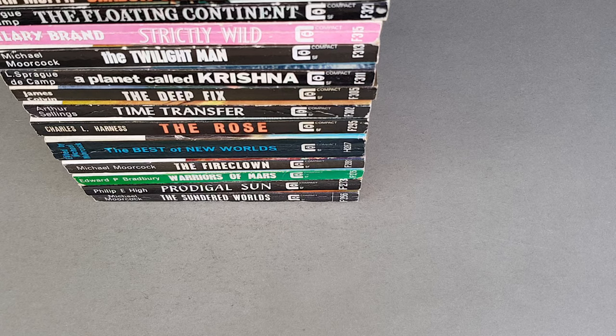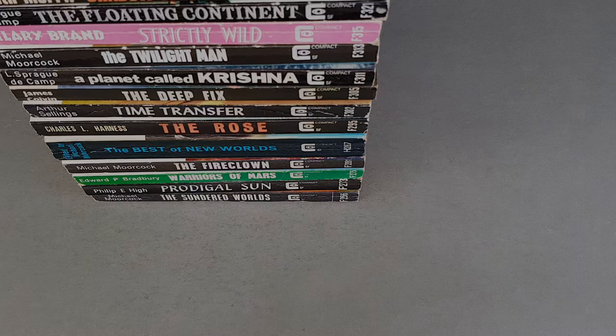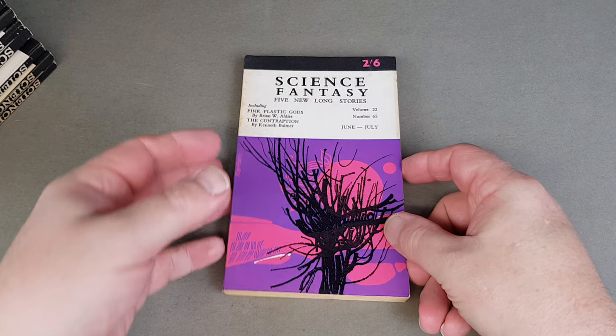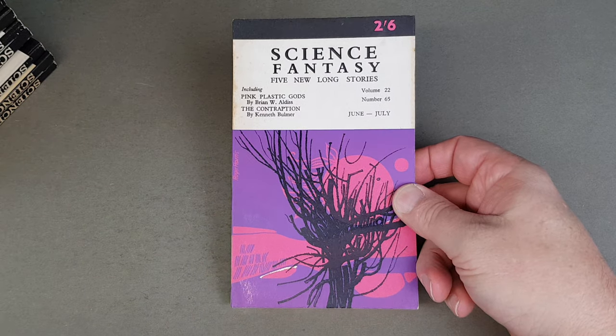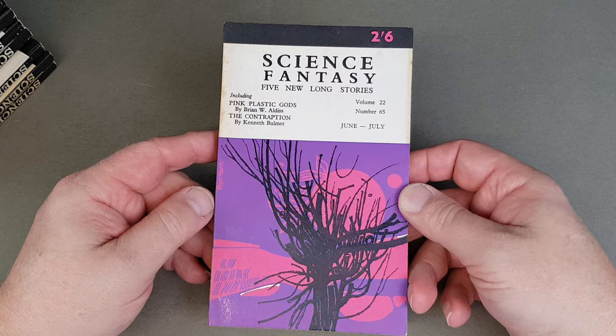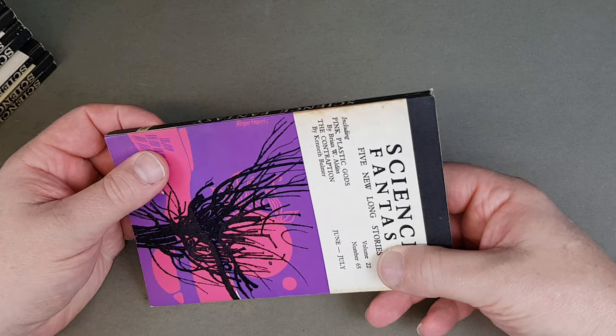So that's all the novels. Next we'll do one of the digests, and I think we'll do Science Fantasy. Science Fantasy was edited by Cyril Bonfiglioli — as I said, I don't really know a lot about him, I couldn't find much online either, except that we hear he was very, very tricky to deal with. So make of that what you will.